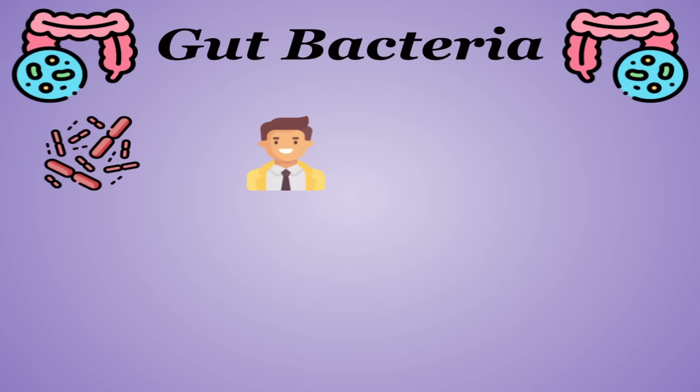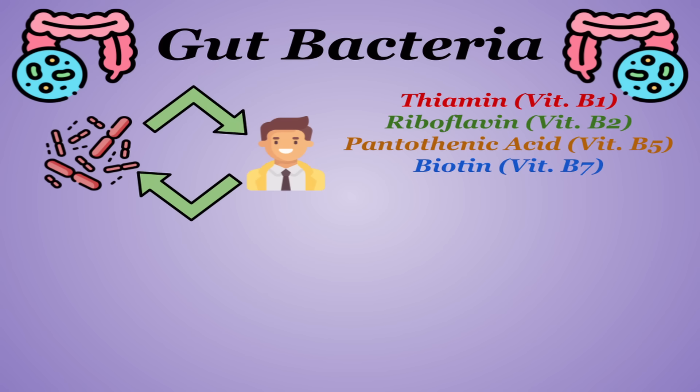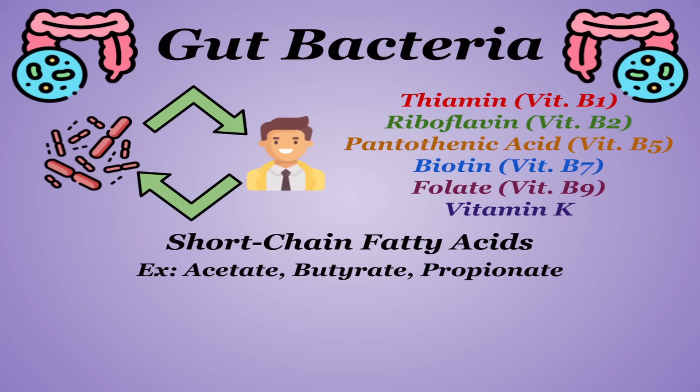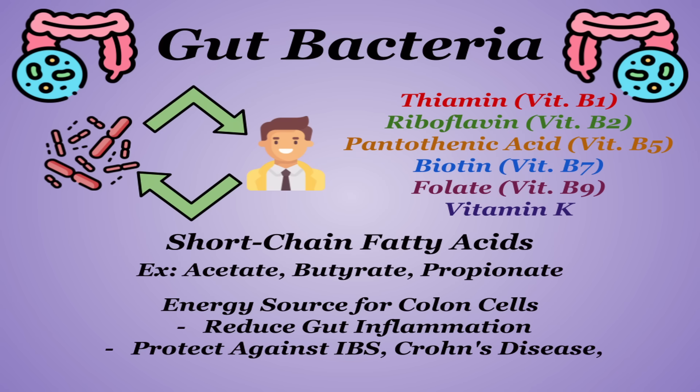You and this gut bacteria form a symbiotic relationship. You feed it and give it a place to live, and in turn it produces certain beneficial nutrients including thiamine, riboflavin, pantothenic acid, biotin, folate, vitamin K, and several short-chain fatty acids like acetate, butyrate, and propionate, which mainly function as energy sources for colon cells. These reduce gut inflammation and protect against IBS, Crohn's disease, ulcerative colitis, and colon cancer.